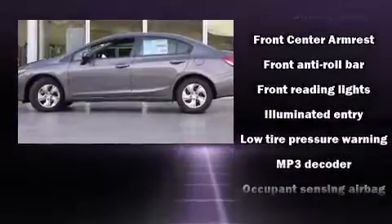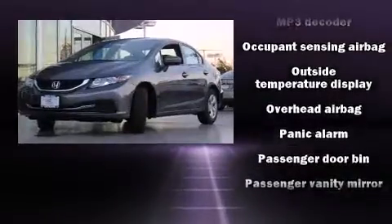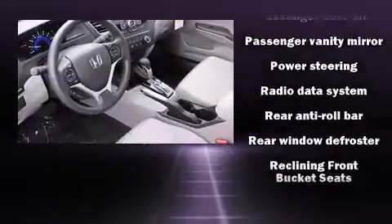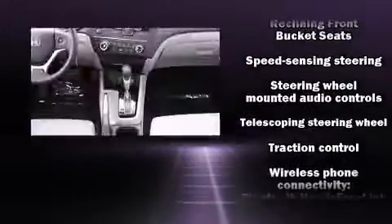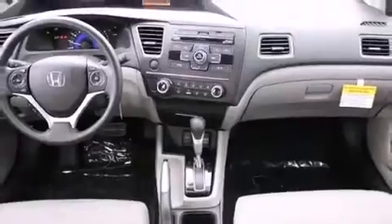Honda ensures the safety and security of its passengers with equipment such as head curtain airbags, front and side impact airbags, traction control, ignition disabling, and ABS brakes. Brake Assist technology provides extra pressure when applying the brakes.